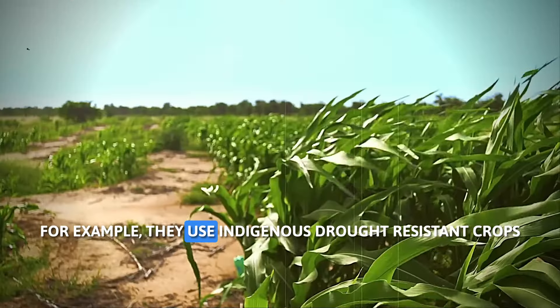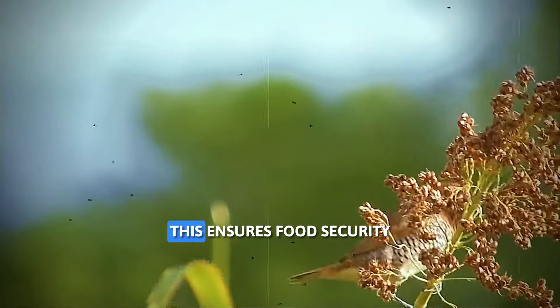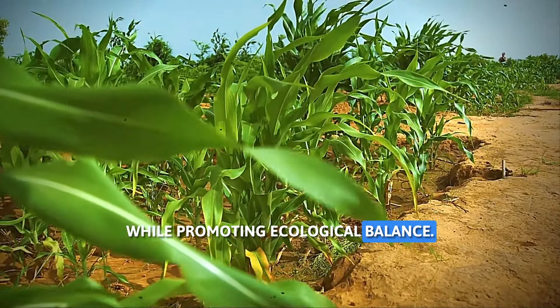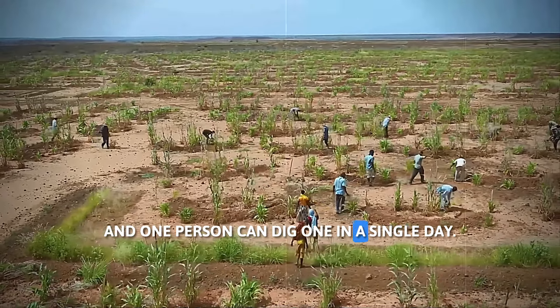For example, they use indigenous drought-resistant crops like sorghum and millet, perfectly adapted to Africa's climate. This ensures food security while promoting ecological balance. These pits are typically around 4 meters in diameter, and one person can dig one in a single day.